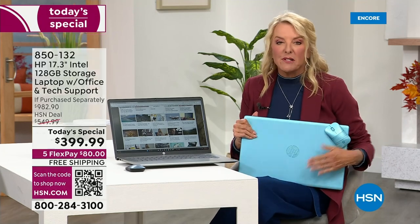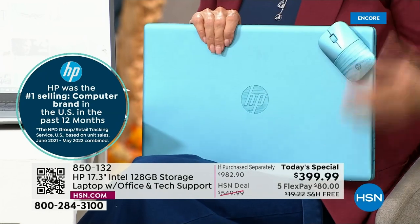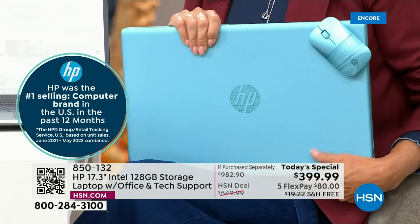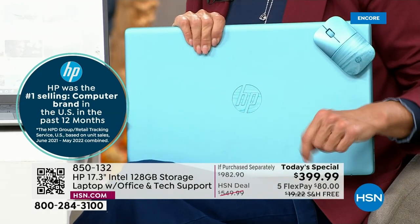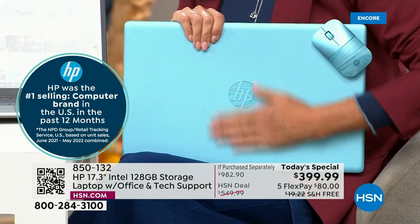If you want the teal, this is 100% exclusive just today and just here on HSN. 75% of the almost 600 we've sold in just this airing is in the teal itself — so that's going to be an early sellout for sure.